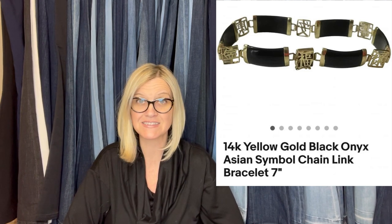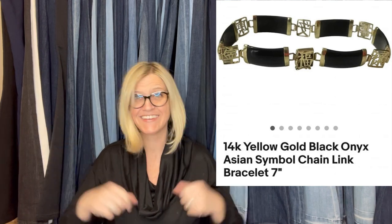Wow! It's a 14 carat yellow gold, black onyx, Asian symbol chain link bracelet. 14 carat gold at the bins — what? That is awesome.